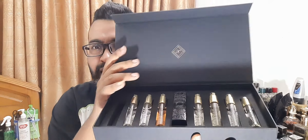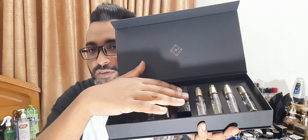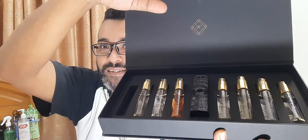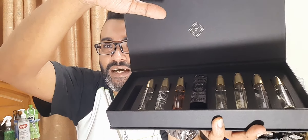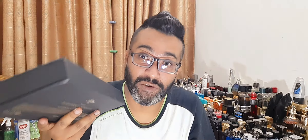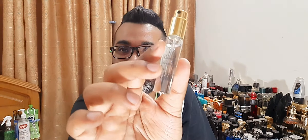At our recent meetup, Avik Bhai brought this beautiful By Kilian sample set — a travel atomizer set — that he bought from Fragrance Bangladesh. They come with a beautiful sprayer. These atomizers are very expensive and posh. There are about eight fragrances in there. I've reviewed the rest, so the only one remaining is Bamboo Harmony. He was kind enough to let me spray it — I'll do just one spray per session.